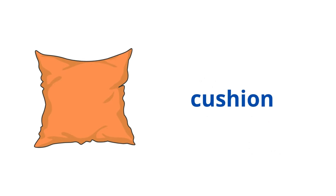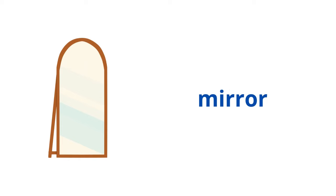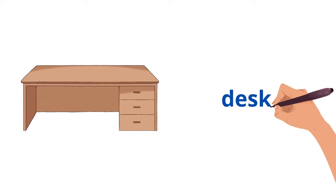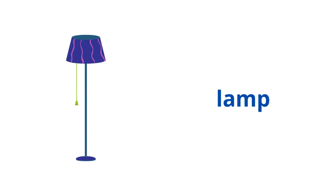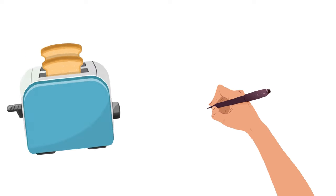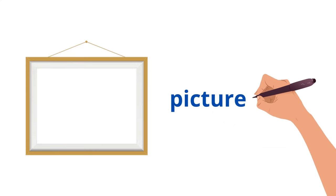Cushion. Mirror. Desk. Lamp. Toaster. Picture frame.